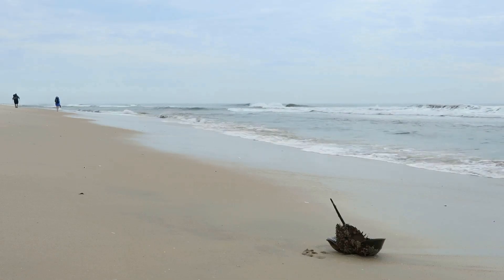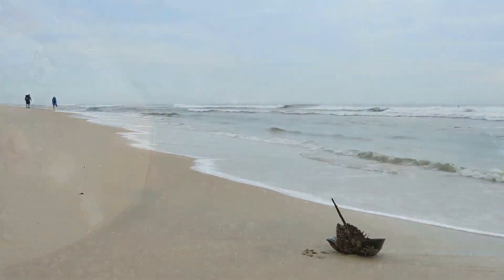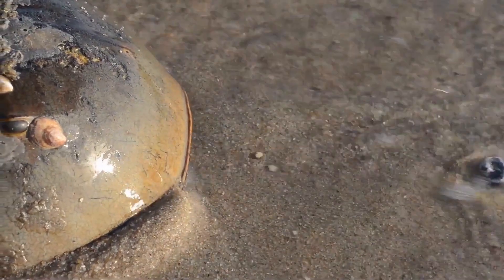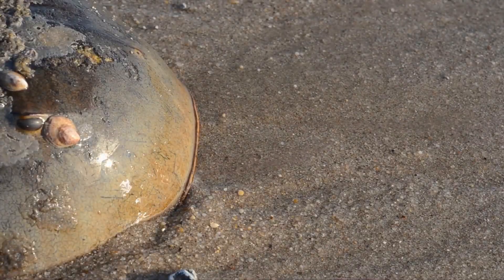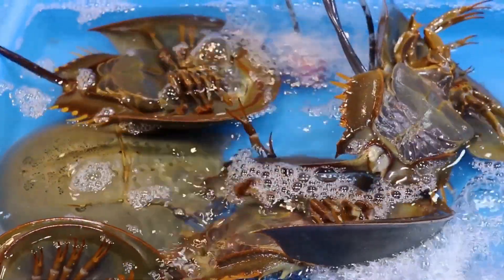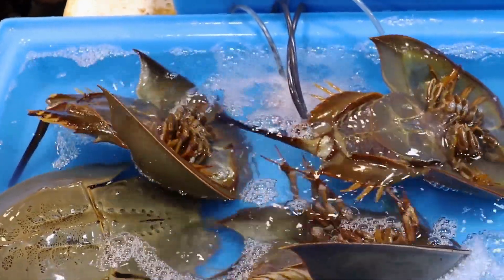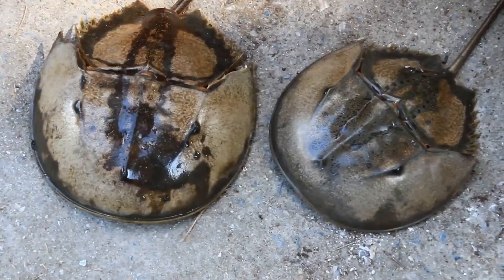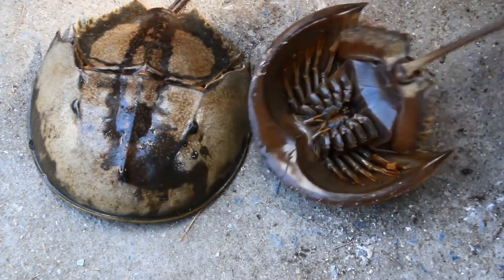Yo, nature lovers! Ready to dive into the fascinating world of one of the ocean's most ancient residents? Let's talk about the horseshoe crab, a creature so old it makes dinosaurs look like newbies. These incredible beings have been around for eons, surviving through countless changes on our planet. These guys have been cruising the ocean for over 450 million years, way before trees were even a thing. Their design has stood the test of time, proving that sometimes you just can't improve on perfection.